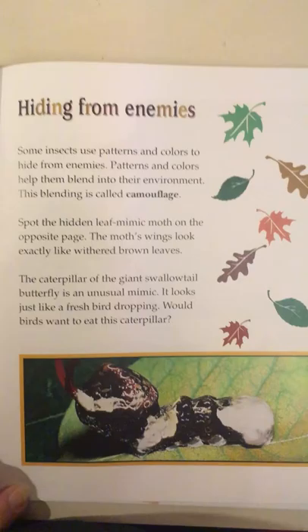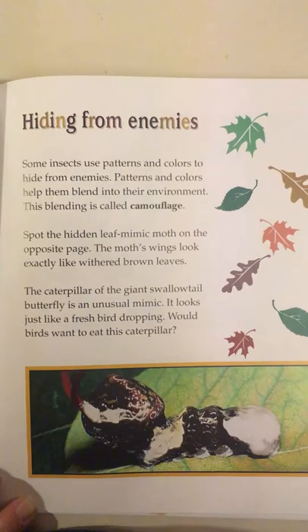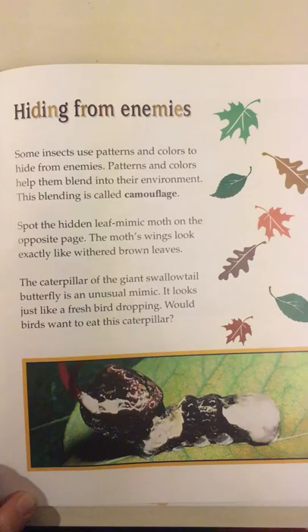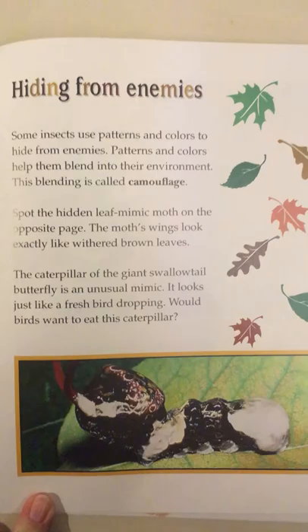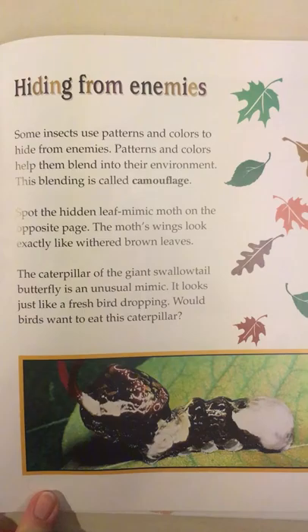Hiding from enemies. Some insects use patterns and colors to hide from enemies. Patterns and colors help them blend into their environment. This blending is called camouflage. Spot the hidden leaf mimic moth — its wings look exactly like withered brown leaves. The caterpillar of the giant swallowtail butterfly is an unusual mimic; it looks just like a fresh bird dropping. Would birds want to eat this caterpillar?